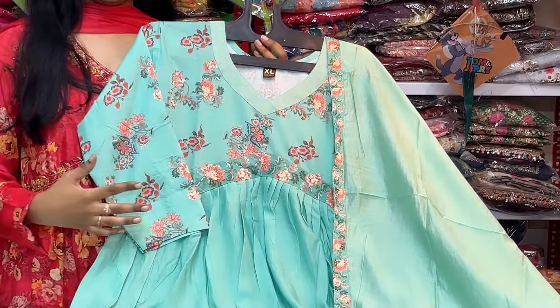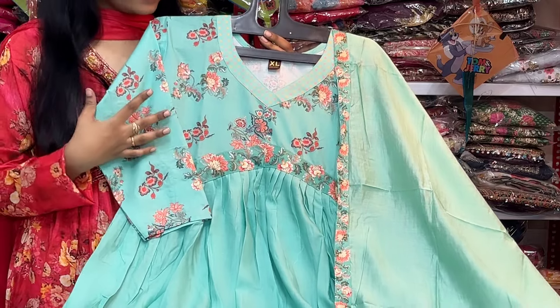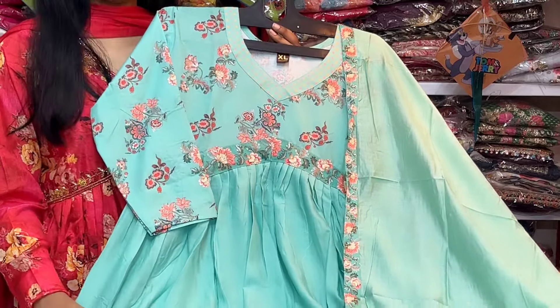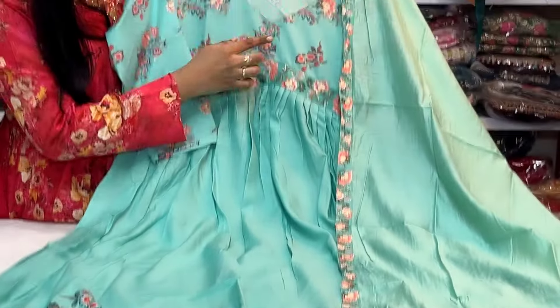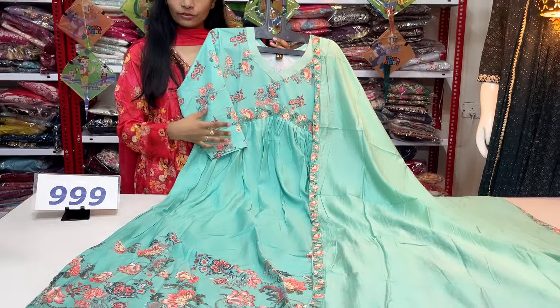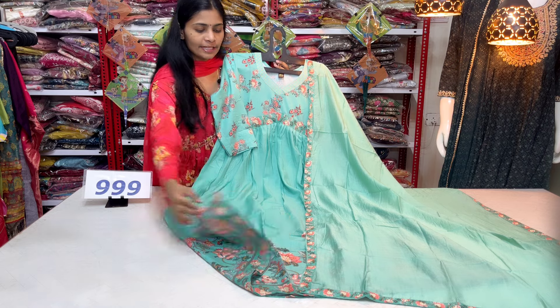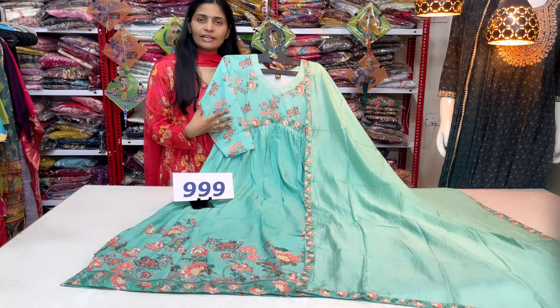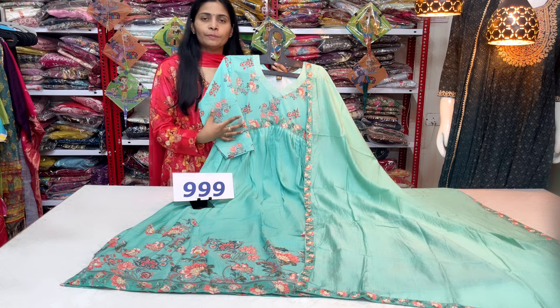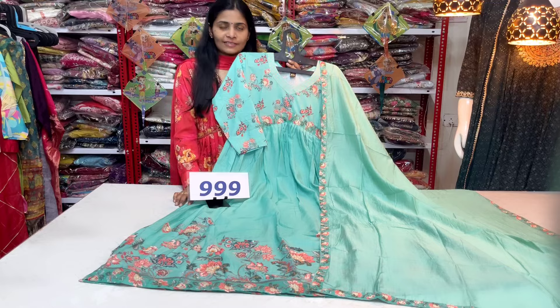Next, I have a color combination — this is a sea green color. It has a fancy neck, digital floral print, 3/4 sleeve, and frock style pattern. The front and back set are the same. I have self-colors. Only for 999 with free shipping — this is a beautiful two-piece set available. I'm going to make a fast book for Shai Fashions.